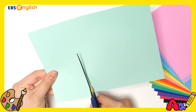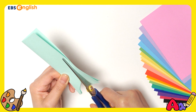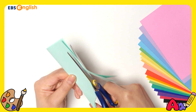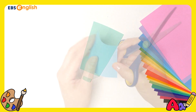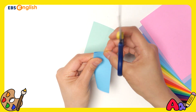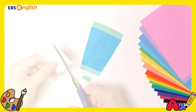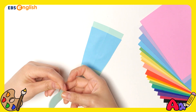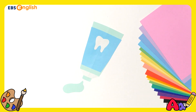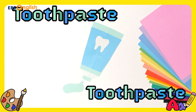What are you making? This is mint. This is sky blue. Sky blue. Blue. Wow! This is a toothpaste. I think this toothpaste has mint. Toothpaste.